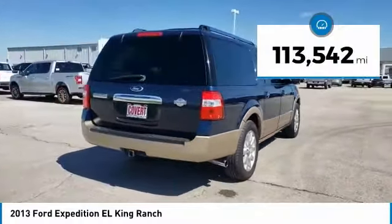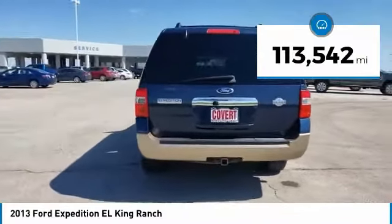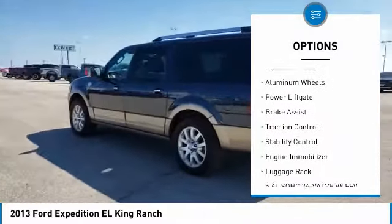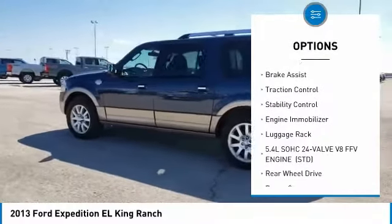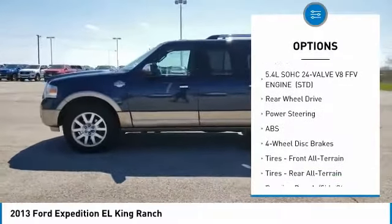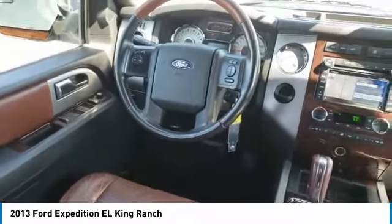This vehicle has less than 115,000 miles. Here are some of this vehicle's great options: tire pressure monitor, tow hitch, heated mirrors, aluminum wheels, power liftgate, brake assist, traction control, stability control, engine immobilizer, and luggage rack.